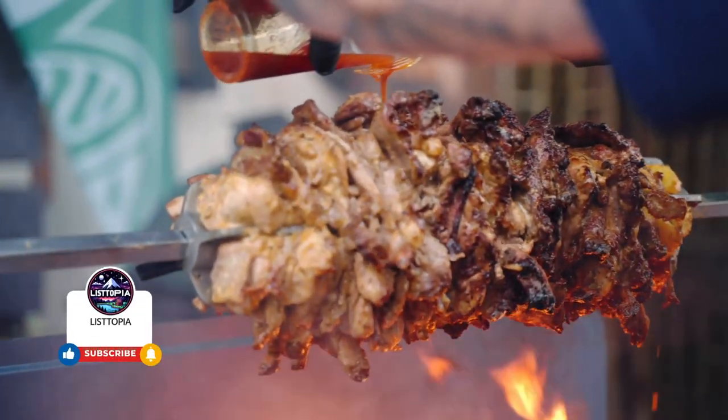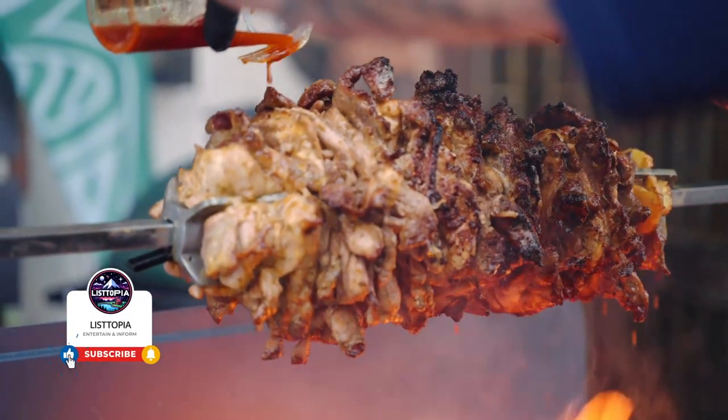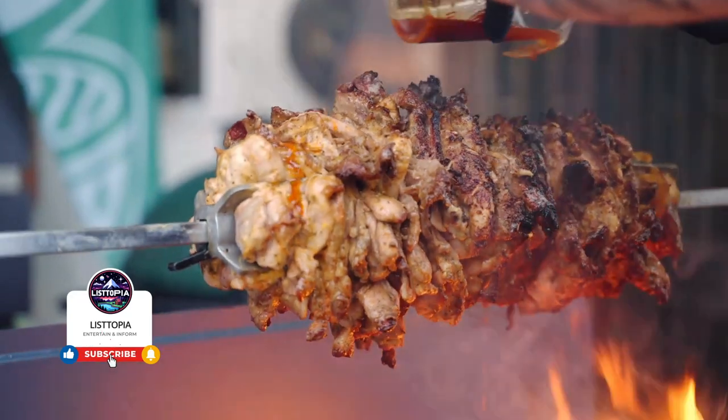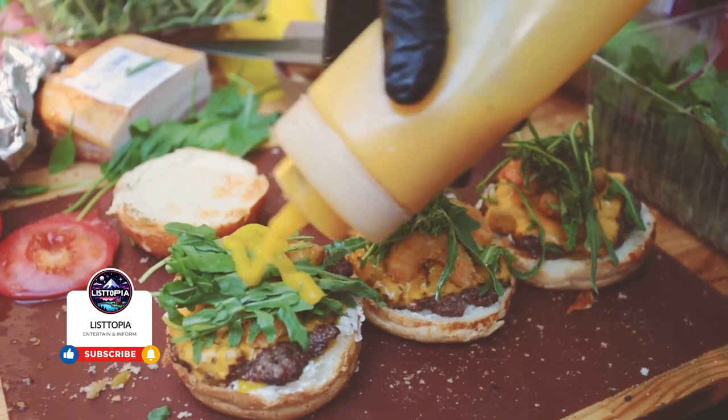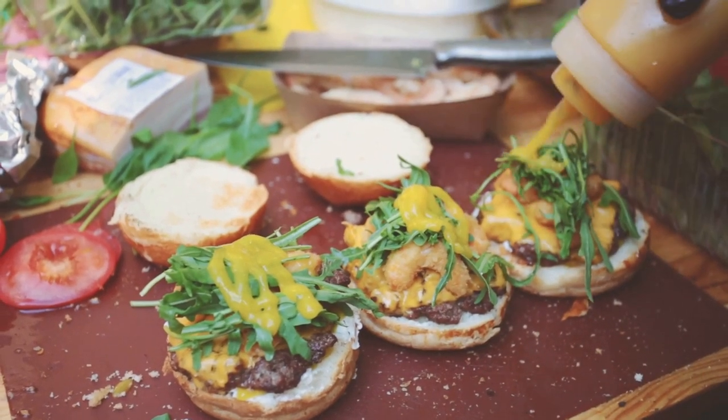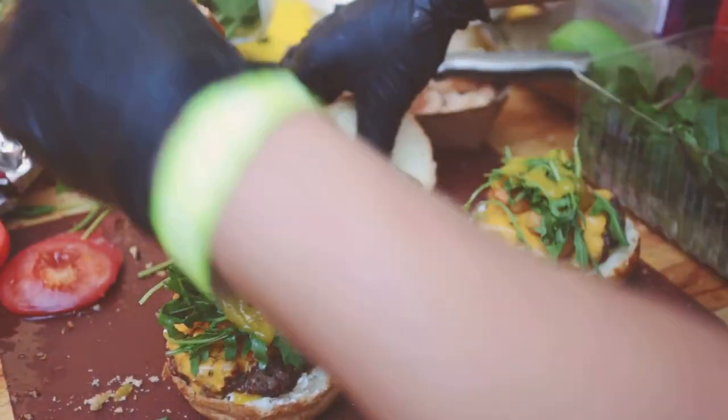Welcome to Listopia, the place where curiosity meets knowledge. In today's culinary journey, we are going to explore the top 10 must-try street foods from across the globe. So, brace your palate for an international gastronomic adventure.